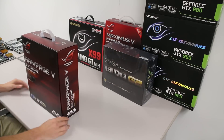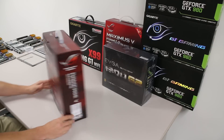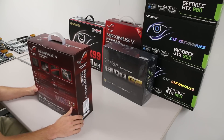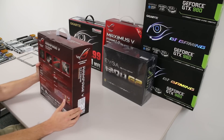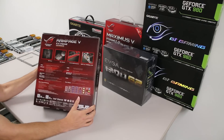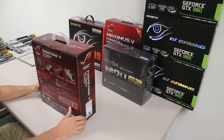We'll get started with the Rampage 5 Extreme. I was actually expecting a bigger box — I'm surprised it all fits. I haven't opened anything yet besides taking it out of the brown shipping box.